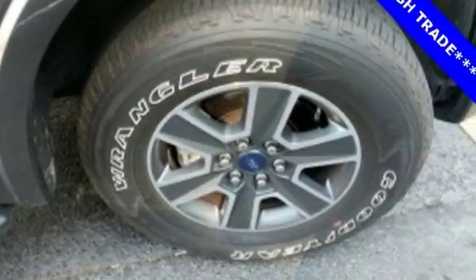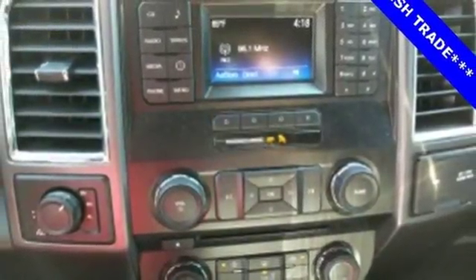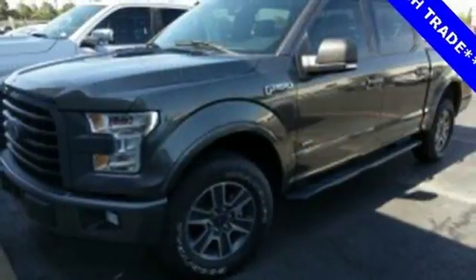Easy lift and lower tailgate, manual tilting steering column, automatic transmission, active grille shutters, four-wheel anti-lock disc brakes, and V6 engine. Ford is America's best-selling vehicle brand.